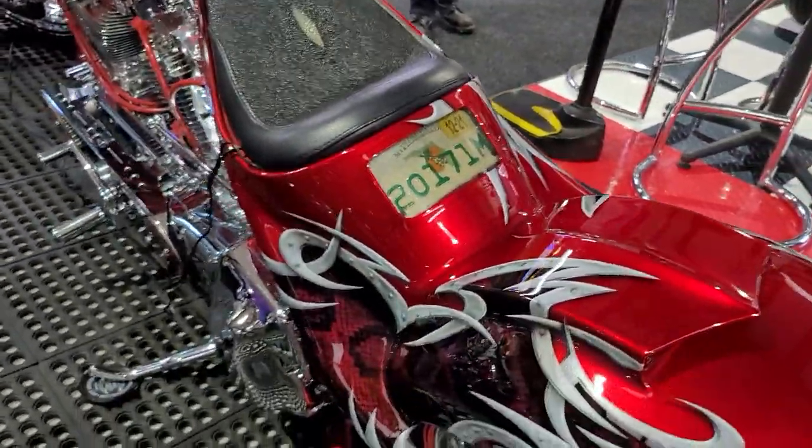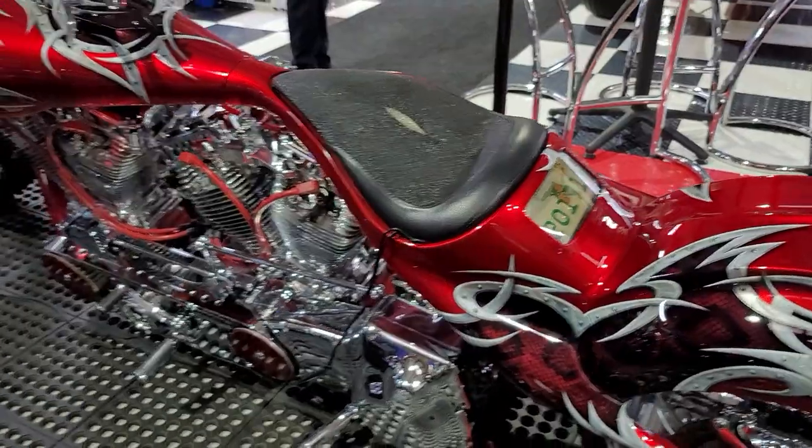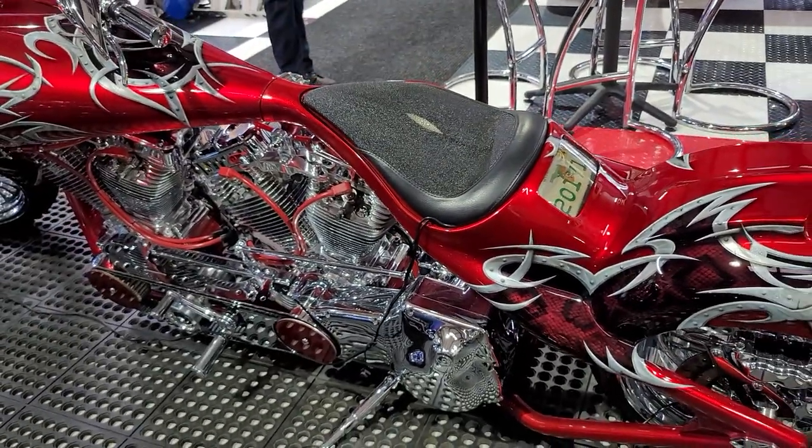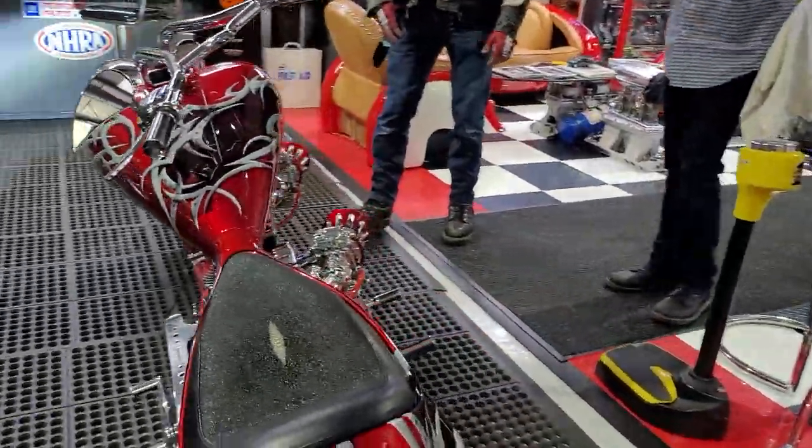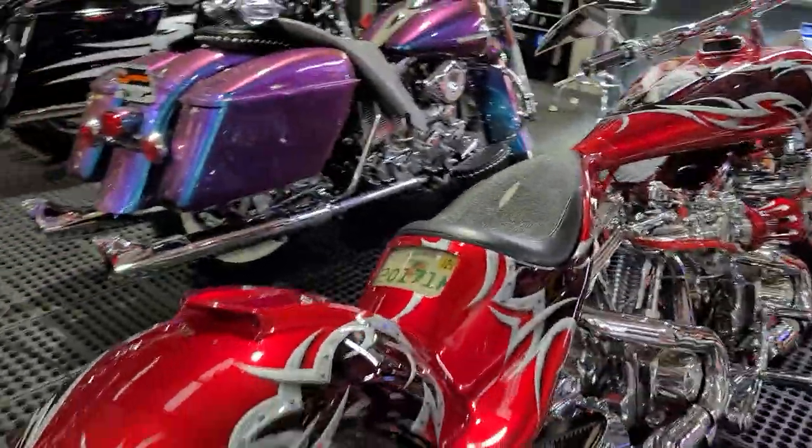I guess they're putting down somewhere between 90 and 100 horsepower each. So you've got close to 200 horsepower when you open her up. And I'm not counting the torque. Just an incredible piece. Really amazing.